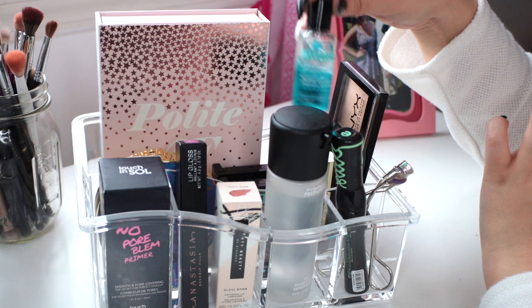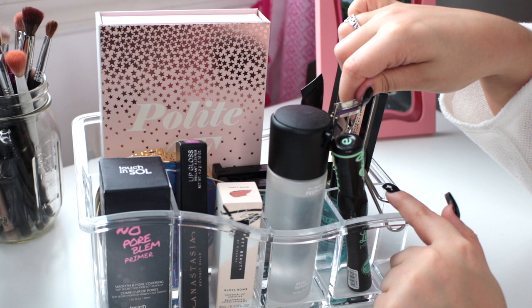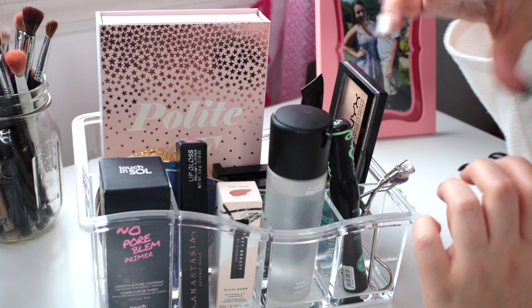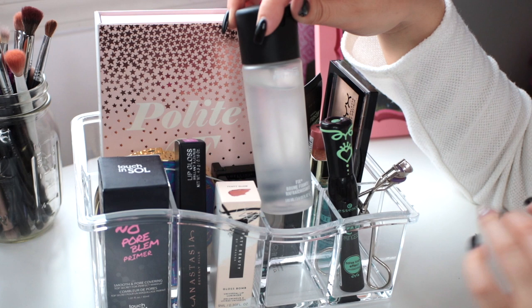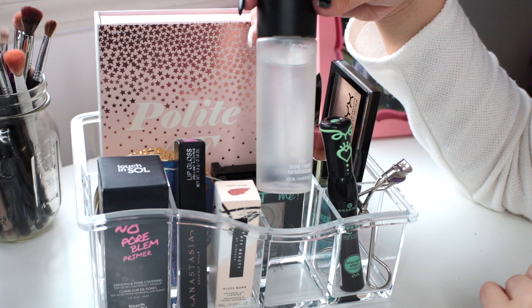In the front I have my eyelash curler and mascara. I'm currently using the Essence Lash Princess mascara, and my eyelash curler is from Tweezerman. If I'm in a rush, mascara is usually my go-to — it just makes your lashes look nice and makes your eyes pop a little bit. I also always keep my MAC Prep and Prime Fix Plus in here because I use it every single day before and after I do my makeup. It's a daily essential, so it's easy to have it out so I'm not digging in my drawer.